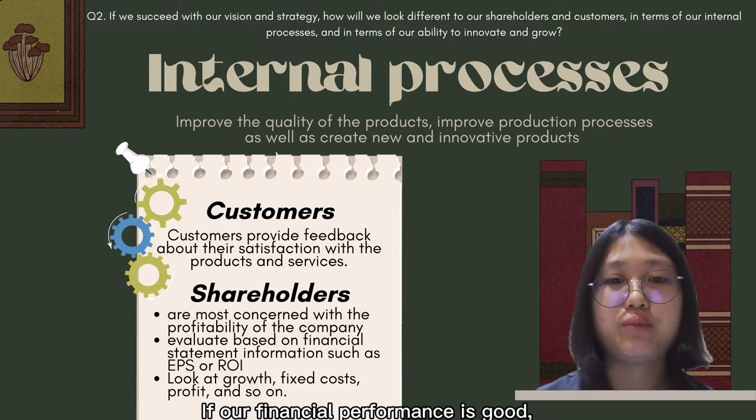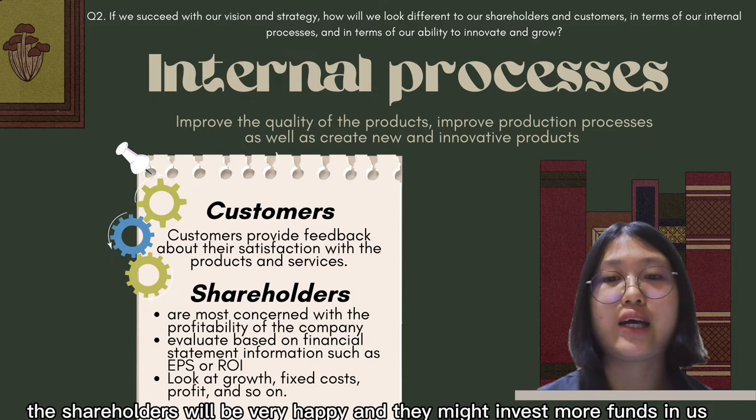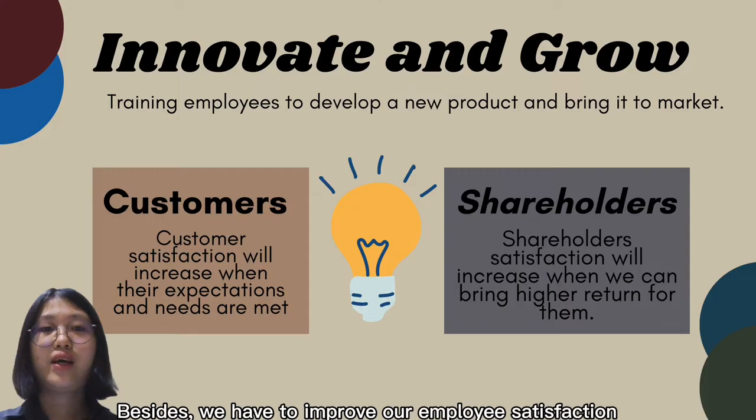If our financial performance is good, shareholders will be satisfied and may invest more funds. Not only that, we can also attract new investors.